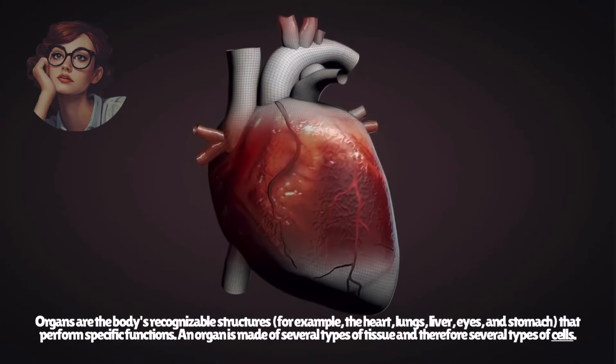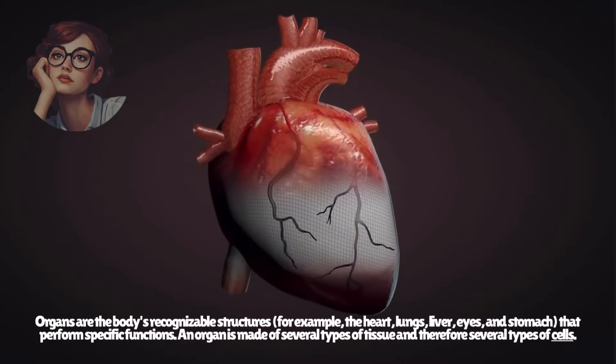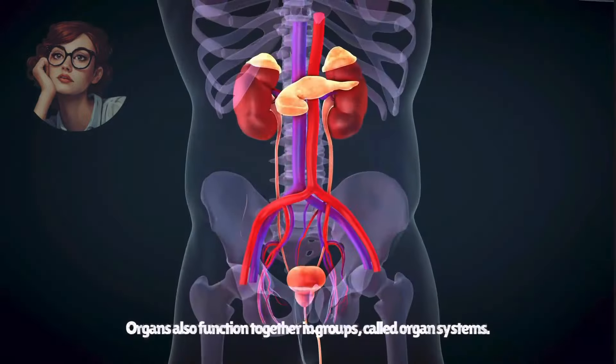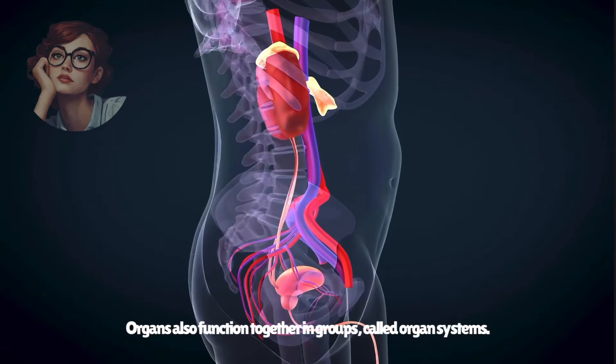Organs are the body's recognizable structures — for example, the heart, lungs, liver, eyes, and stomach — that perform specific functions. An organ is made of several types of tissue and therefore several types of cells. Organs also function together in groups, called organ systems.